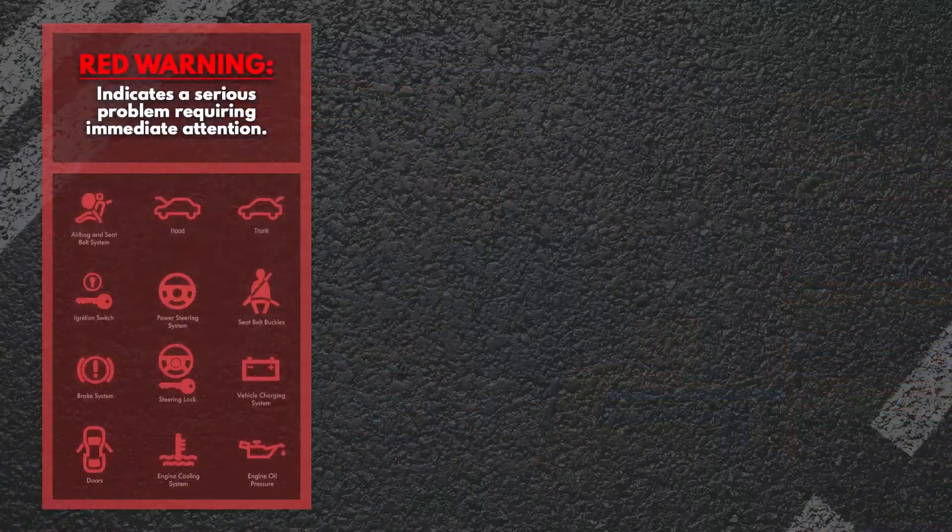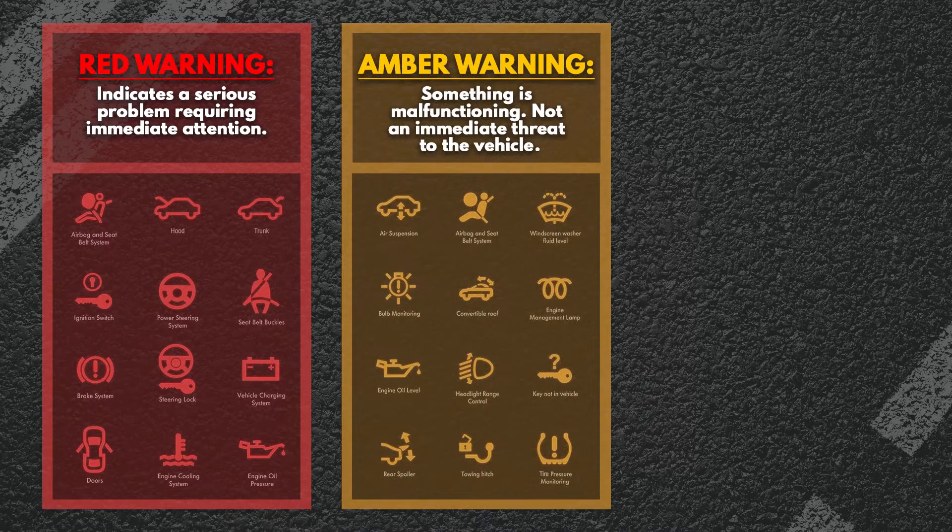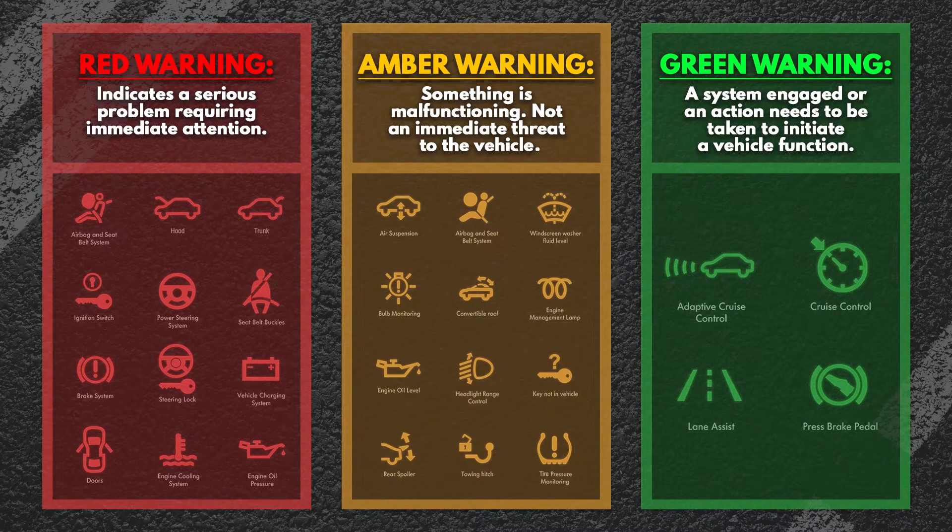As for different colors of lights, there are three main categories. Red warning lights indicate a serious problem requiring you to stop the vehicle immediately and address the problem. Amber lights mean something is malfunctioning but does not pose an immediate threat to the drivability of the vehicle. Green lights inform the driver that a system has been engaged or that action needs to be taken in order to initiate a vehicle function.